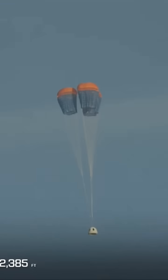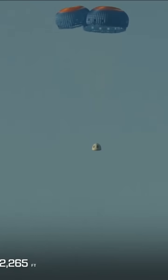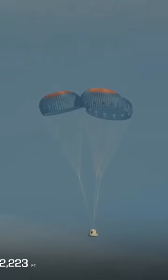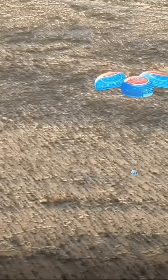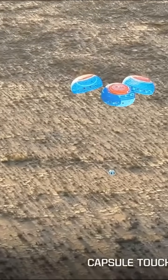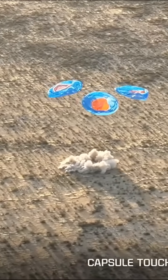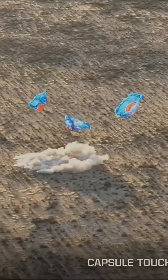Capsule main parachute deployment confirmed. Three reefed parachutes — always really good to see this. Capsule mains look good. Capsule touchdown. Autosafing start. Welcome home, NS-37.